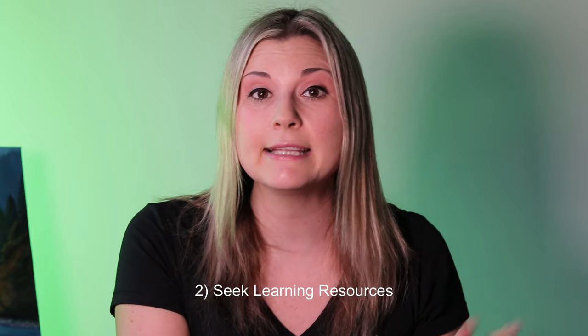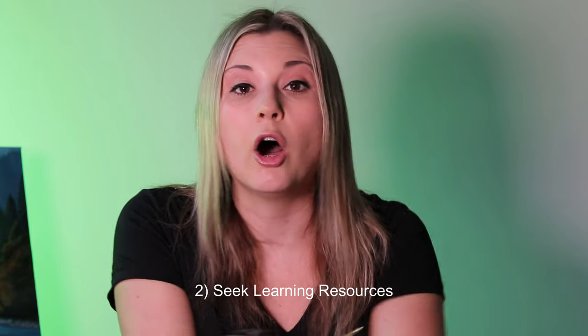Number two is to seek out learning resources. I highly suggest seeking out online workshops. Lots of artists have their own websites where you can sign up for online workshops or courses and learn skills taught by them. They'll do demonstrations — you don't have to actually go to in-person events. You can learn from watching their videos in an online workshop or course.